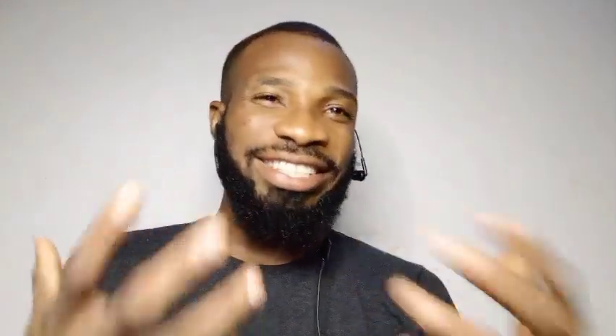Number one, the first and simplest career is the laboratory technician. Laboratory technicians are professionals that work in various scientific laboratories, assisting scientists, technologists, and researchers in conducting experiments, analyzing samples, maintaining lab equipment, and recording data. Mostly those that did ND are majorly laboratory technicians and laboratory assistants. Number two on my list is research assistants.